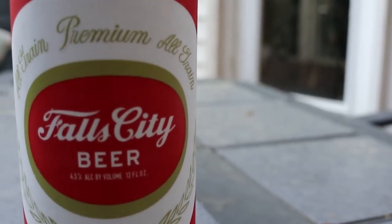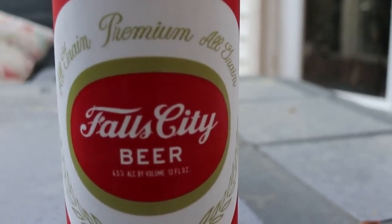Hey! Did y'all see the review on the Fall City Pilsner? No you did not, because I recorded it yesterday and forgot to hit the record button. Come on, I got time, we'll do it again. Here, yeah, that's the Fall City Pilsner — premium all-grain beer, just released at the taproom this past Saturday. Let's crack it open and see what it's all about.